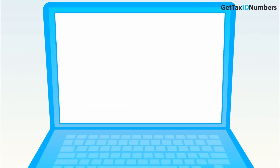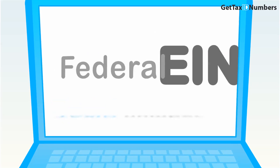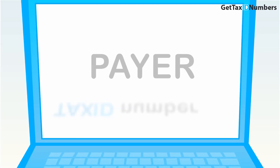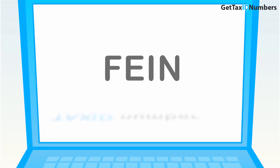First things first — many names, same meaning. EIN or Tax ID number is commonly known by many names, such as Federal Tax ID Number, Business Tax ID Number, Tax Identification Number, IRS Tax ID Number, Taxpayer ID Number, Employer's Tax ID Number, EIN Number, TIN, or FEIN.